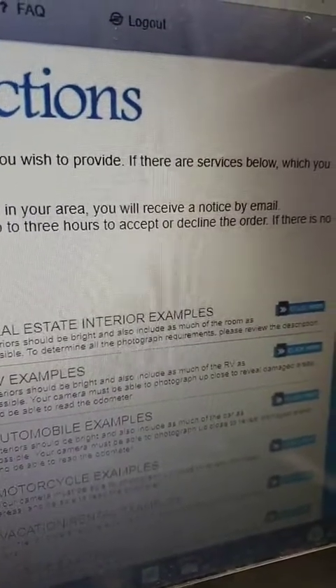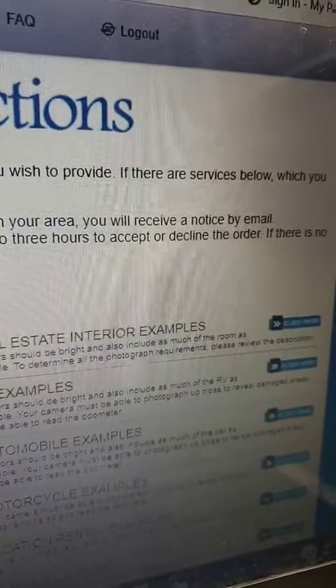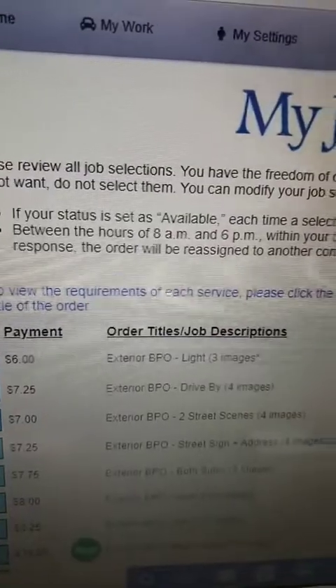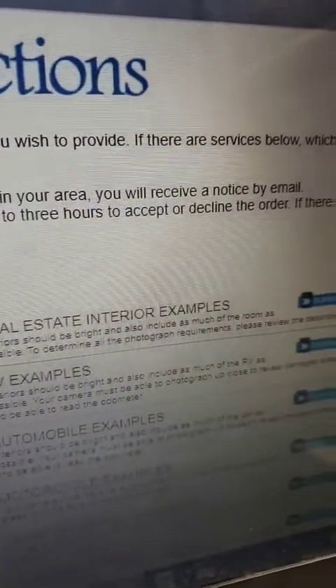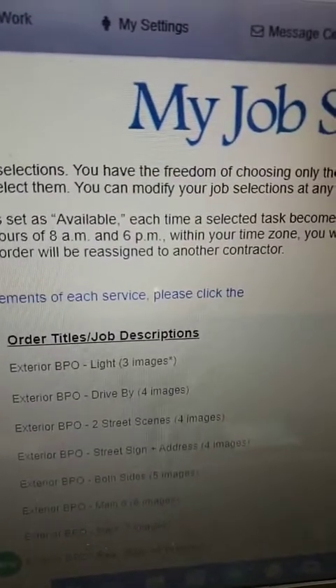When they receive orders and you're in that area, you'll receive an email notifying you that you have an inspection. At that time, you have three hours to accept it or decline that order. If you don't respond at all, the order will be assigned to another inspector.